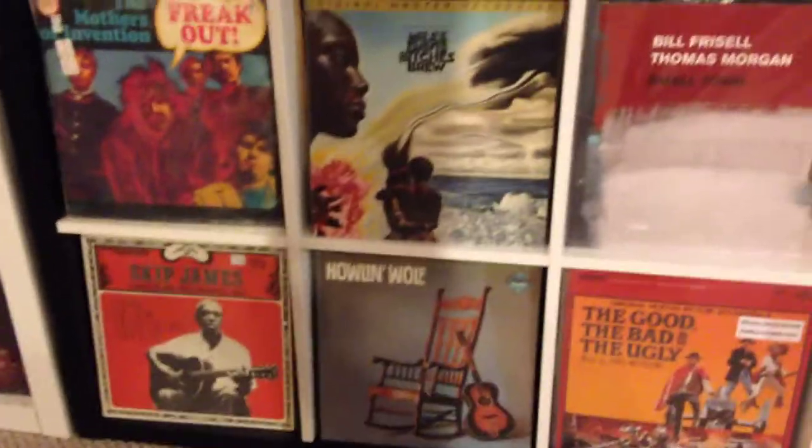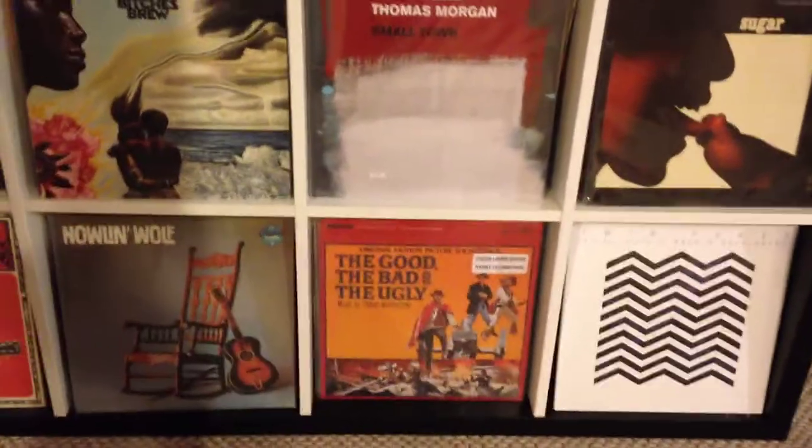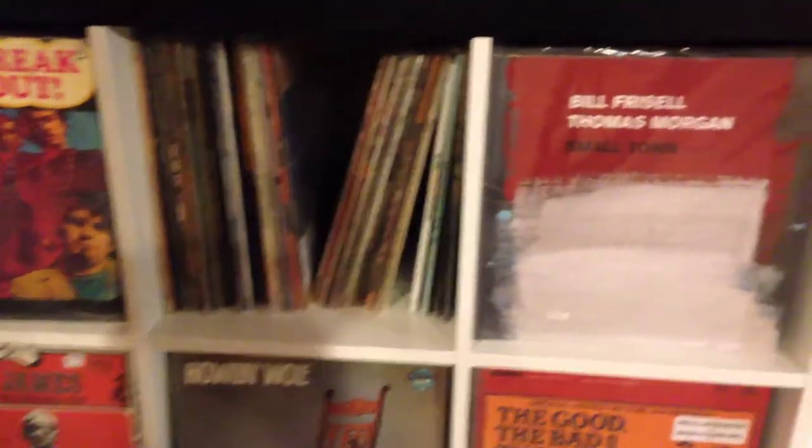Rock 'Em Sock 'Em Robots — they're just plain cool. Coming down over here, more cabinets. Now we're getting into my vinyl LPs in jazz, blues, and soundtracks. I'm slowly beginning to run out of room again and I'm going to have to figure out where I can expand.